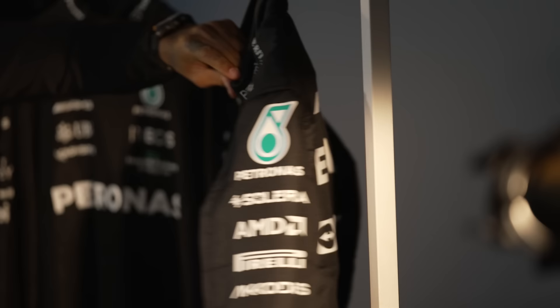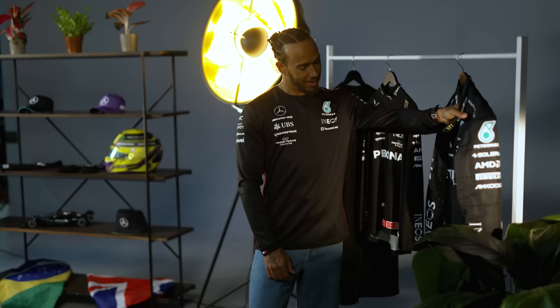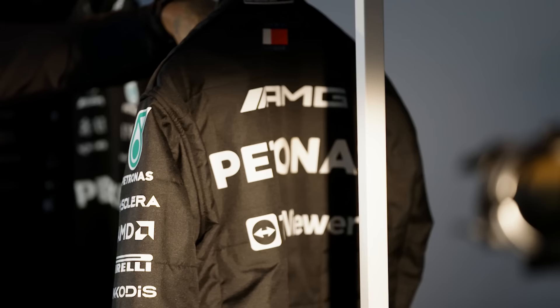Here we have the race suit that you'll see me in. It's fireproof so if the car's on fire I'm pretty sure I'm safe for about 90 seconds or something crazy. Ultimately it's just a big onesie, but it's safe.